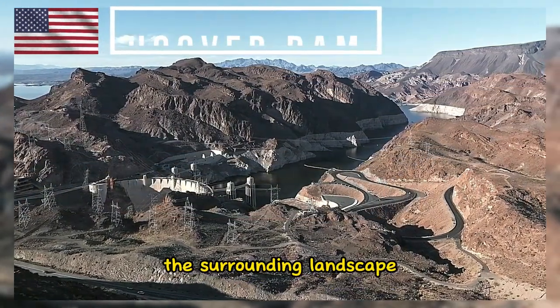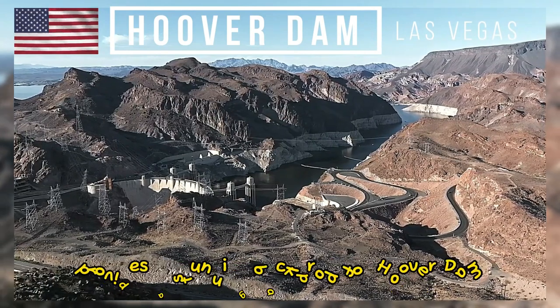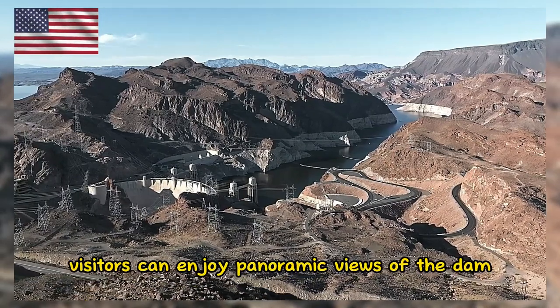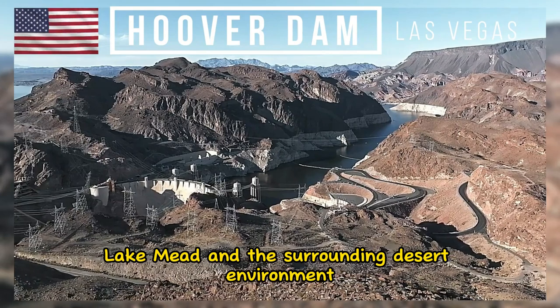The surrounding landscape, including the Black Canyon of the Colorado River, provides a stunning backdrop for Hoover Dam. Visitors can enjoy panoramic views of the dam, Lake Mead, and the surrounding desert environment.